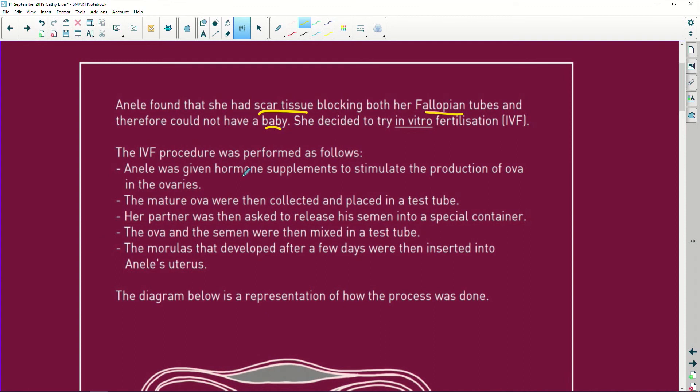The IVF procedure was performed as follows. She was given hormone supplements to stimulate the production of ova. Remember, ova is plural for ovum — if it's one, it's an ovum; if there are lots, it's ova. The mature ova were then collected and placed in a test tube. Her partner was then asked to release semen — that is sperm cells mixed with the seminal fluid — so that they can swim happily in a special container.